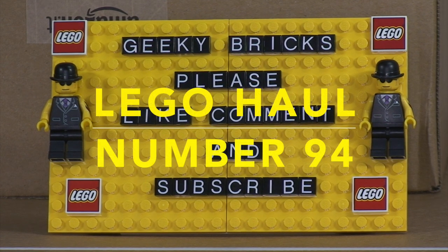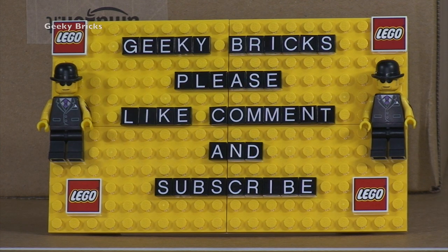Hello YouTubers and welcome to Geeky Bricks, formerly known as Destination Lego. I have recently decided to change my channel name to Geeky Bricks along with all my other social media. I've also started a Facebook page and will put a link in the description. There will be a separate vlog explaining why I decided to change from Destination Lego to Geeky Bricks.